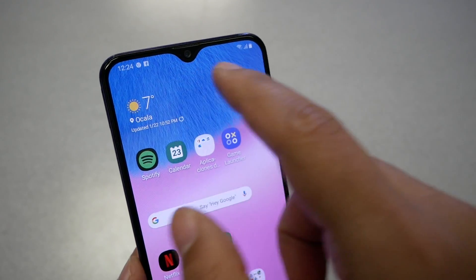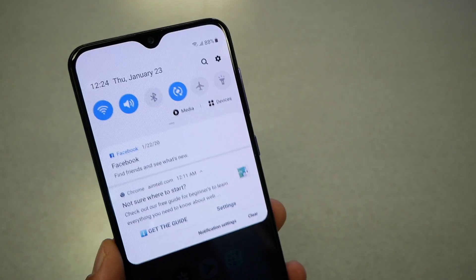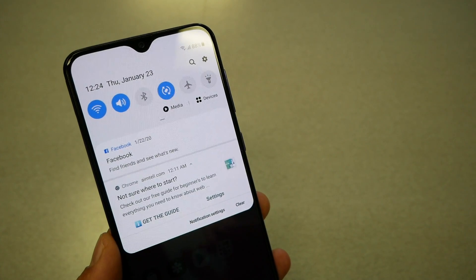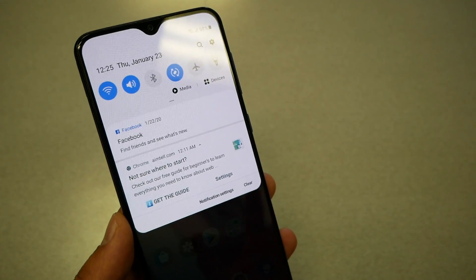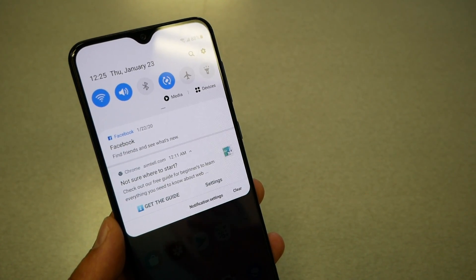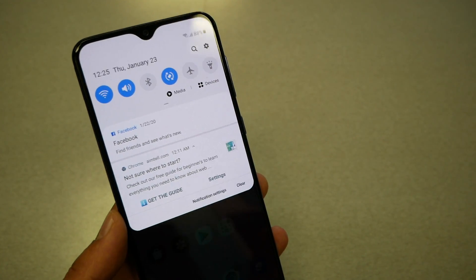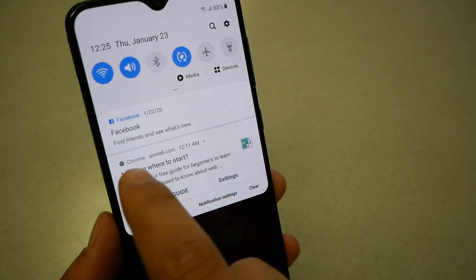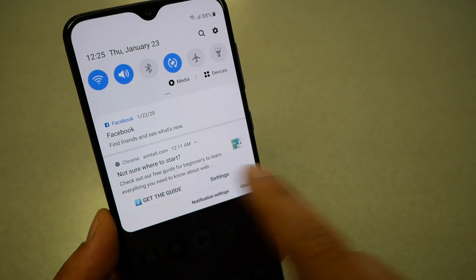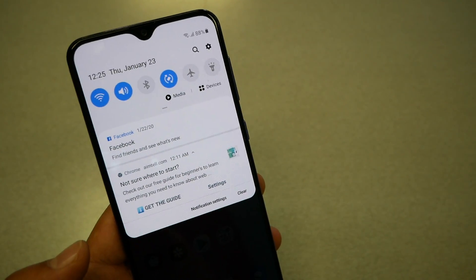I have two notifications — one coming from Facebook and one from Chrome, as you guys can see. By the way, you can block any notification either from an application on your phone or from the Chrome browser using this method. I believe it's going to be the same process to block notifications from specific applications too. As you can see here, this notification is coming from the website emetail.com, and it's bringing notifications trying to inform you about something and wanting you to check it out.